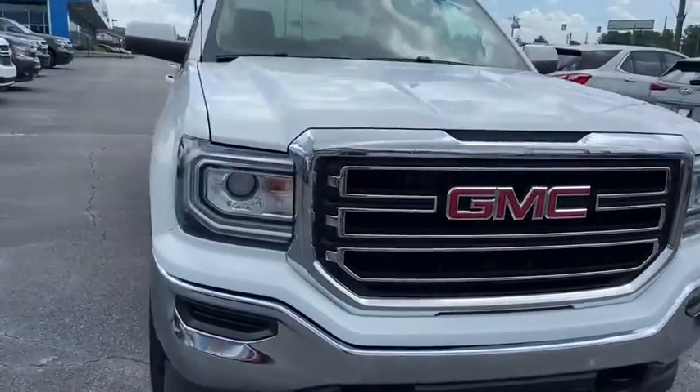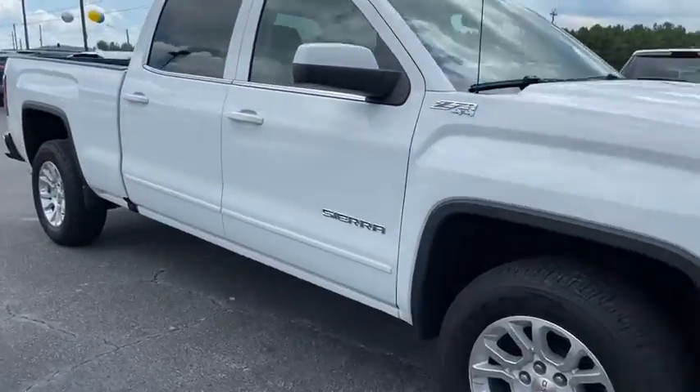Looking for the right vehicle? Check out the 2017 GMC Sierra 1500.